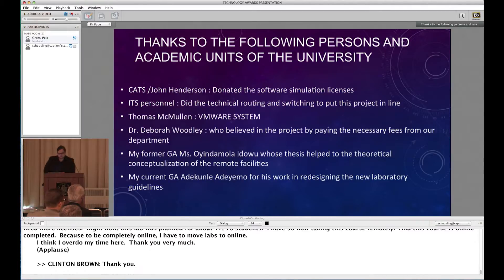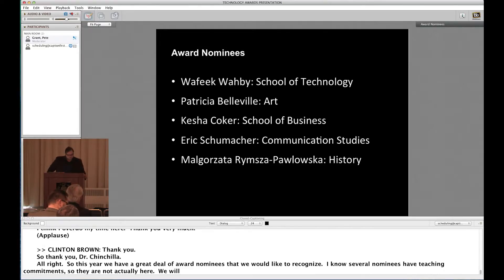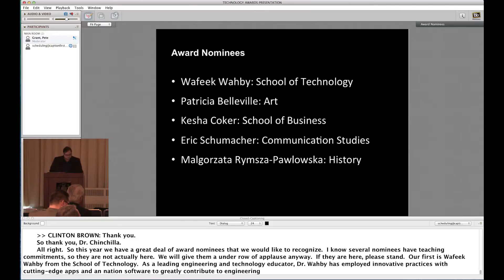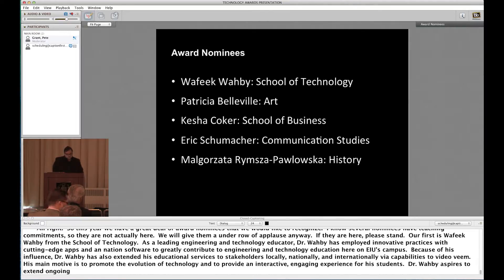So thank you, Dr. Chinchilla. This year we have a great number of award nominees to recognize. Our first is Dr. Wafiq Wabi from the School of Technology. As a leading engineering and technology educator, Dr. Wabi has employed innovative practices with cutting-edge apps and animation software to greatly contribute to engineering technology education at EIU. Because of his influence, Dr. Wabi has extended his educational services to stakeholders locally, nationally, and internationally via video streaming. His main motive is to promote the evolution of technology and provide an interactive, engaging experience for students.